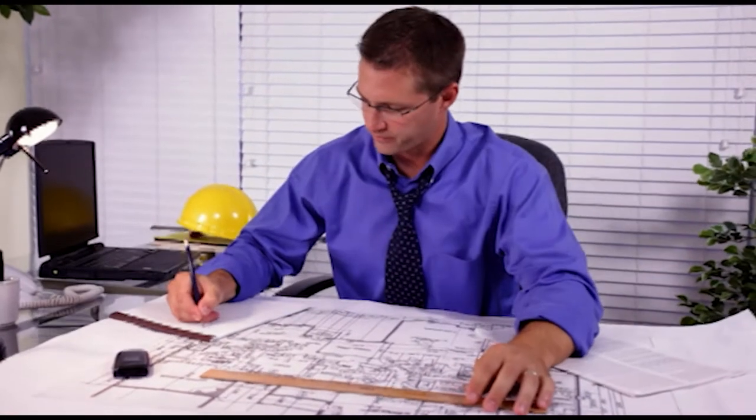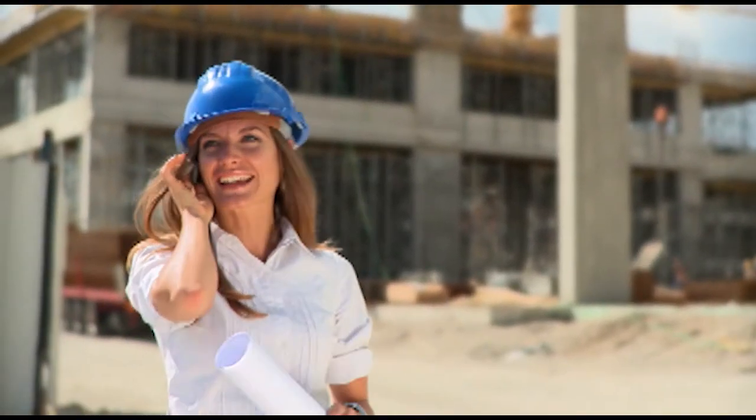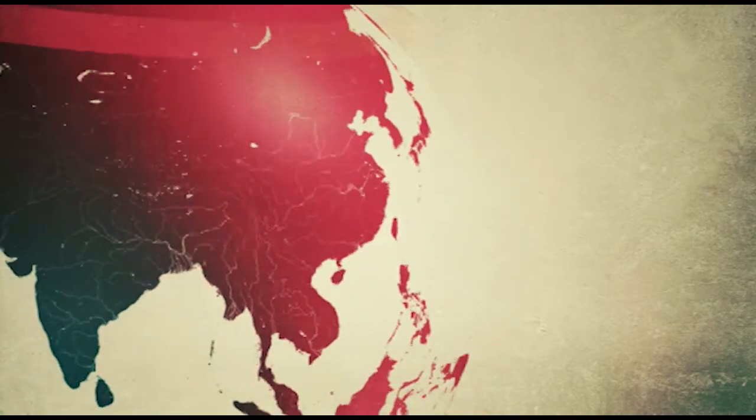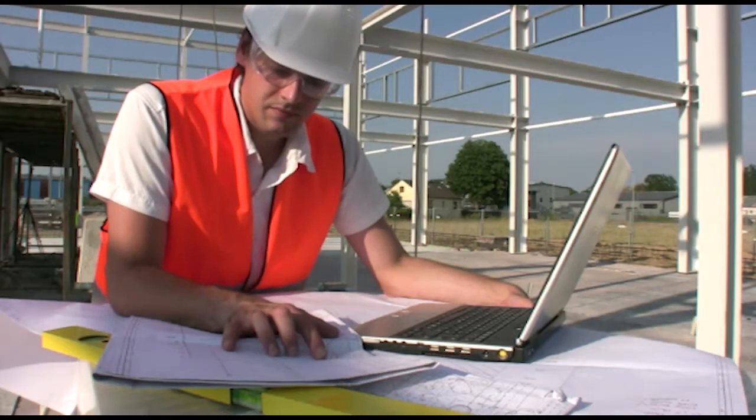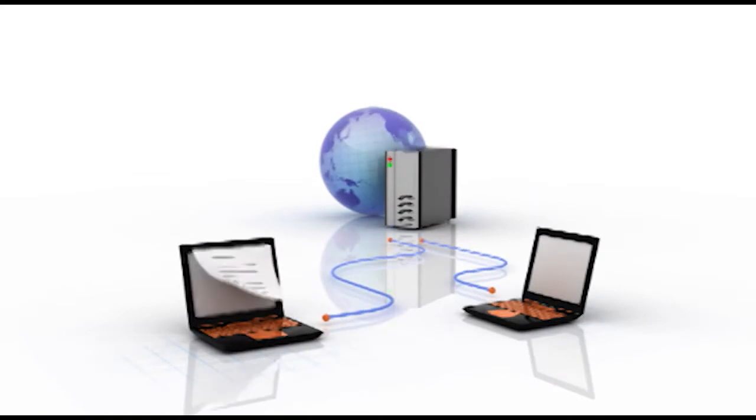If you're in the construction business, we're someone you should meet. We work for contractors and costing professionals, thousands of them, in over a dozen countries around the globe. They come to us when they need construction business solutions that work — solutions that save time and money, and offer a competitive edge.